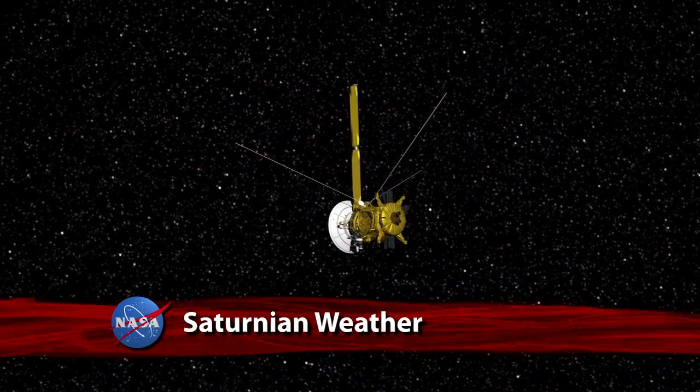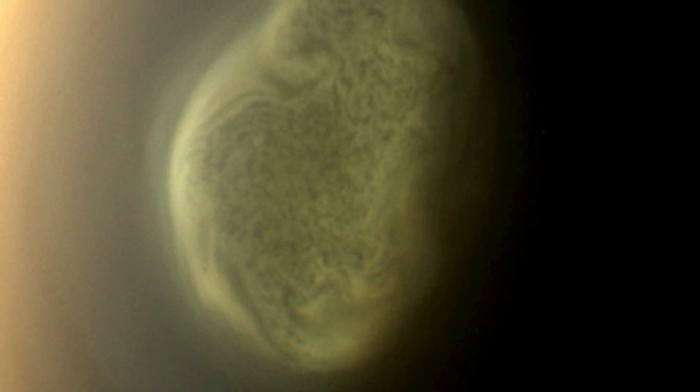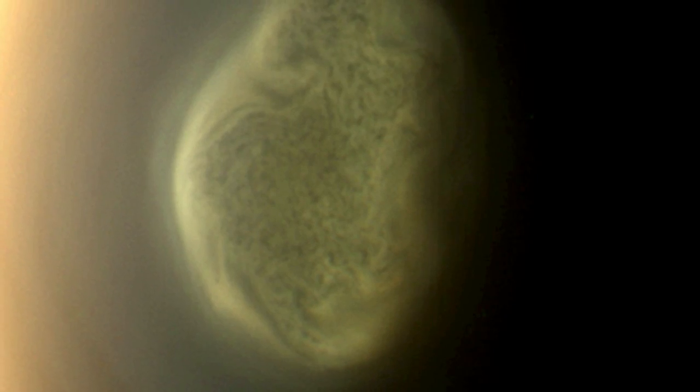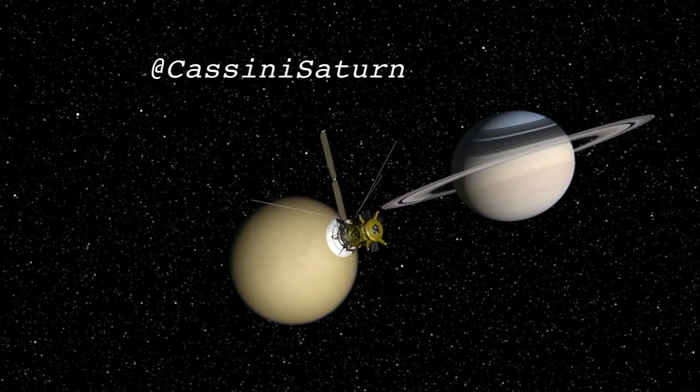NASA's Cassini spacecraft has spotted a concentration of high-altitude haze and a vortex swirling in the atmosphere high above the south pole of the Saturn moon Titan, hinting that a change of seasons may be coming on Saturn's largest moon.